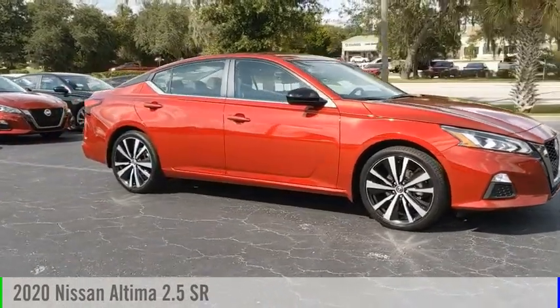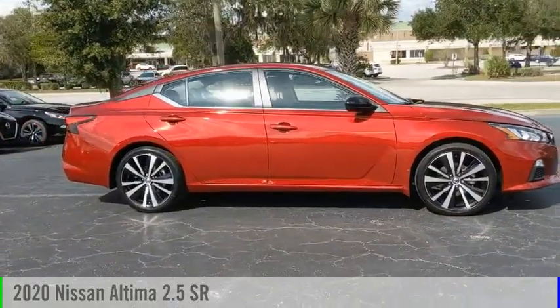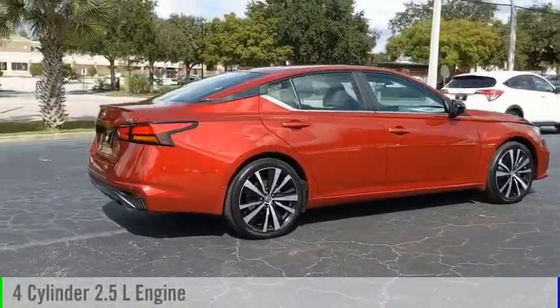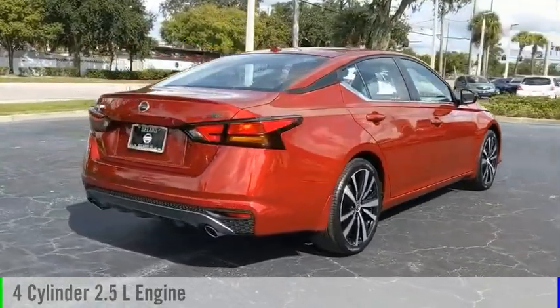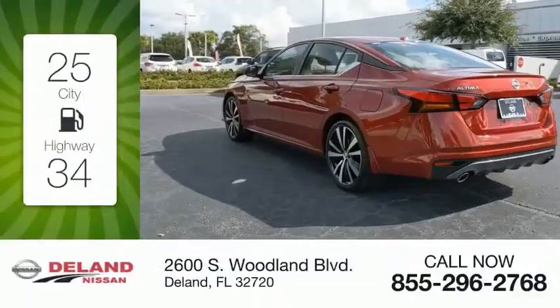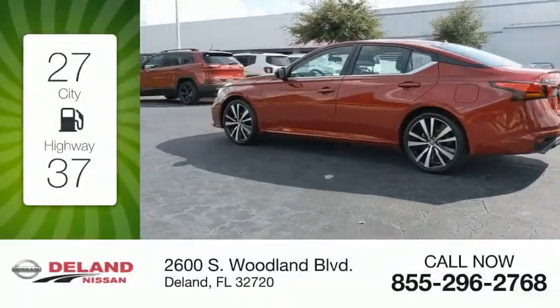We are pleased to show you the 2020 Altima. This vehicle is powered by a front-wheel drive, four-cylinder, 2.5-liter engine and comes with a continuously variable transmission. Great fuel efficiency saves you money by requiring fewer trips to the gas station.